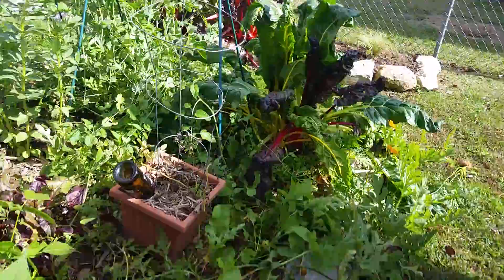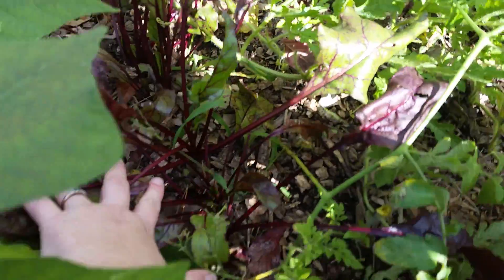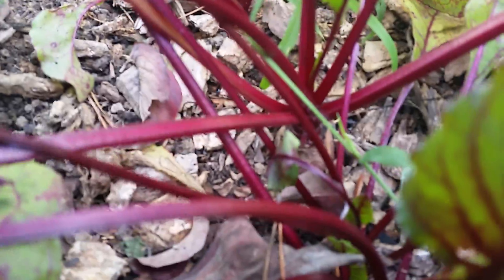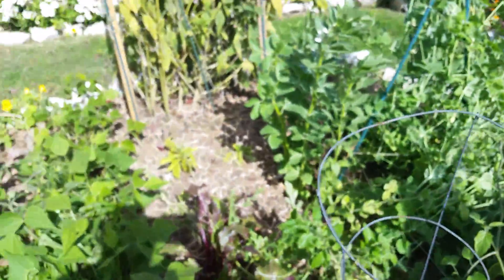I am so happy — I have finally, after years and years of trying, been able — and I don't know if you can see it or not — to grow a beet, or beets. There are several that came up and are actually making beets.